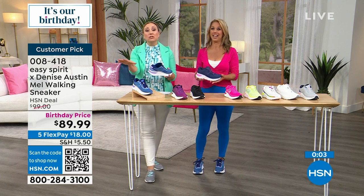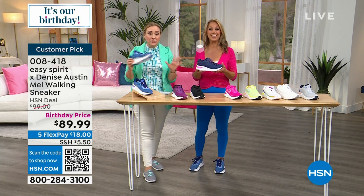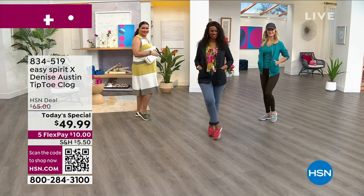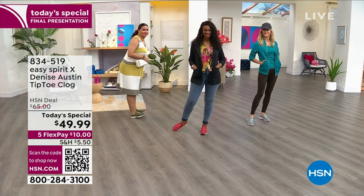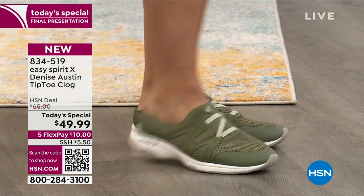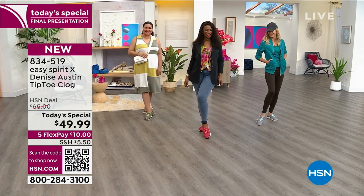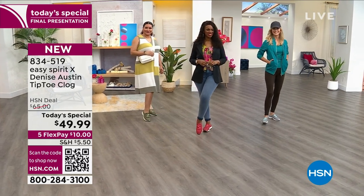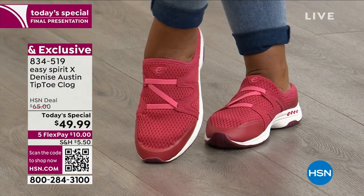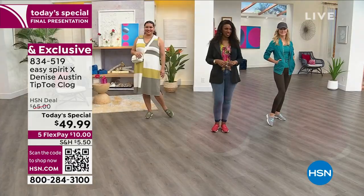The item number is 008418 — they're a huge customer pick and the reviews are fantastic. Let me remind you about our today's special. We just finished the final presentation — so incredibly popular. Today's special is only $49.99. It is the tiptoe clog — you slide your foot in with that deep heel cup. So comfortable, that perfect athleisure style available in alloy gray, bellwether blue, black, fern green, or mineral red. Six through 12, medium width and wide width. The item number is 834-519.